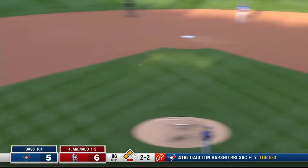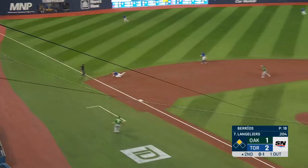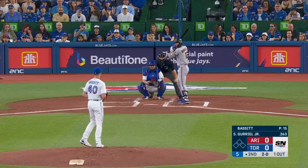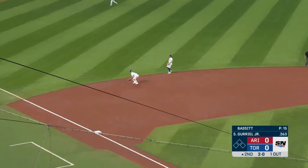Hard hit ball toward third — Chapman's got it. Good throw on the run, and that will retire the side. What a stop by Chapman. Looks at the runner, fires to first to get the sure out. Unbelievable. Man, oh man. Lots of different ways it could go.